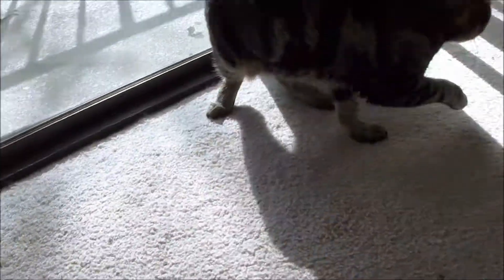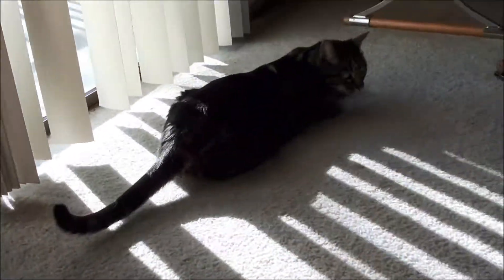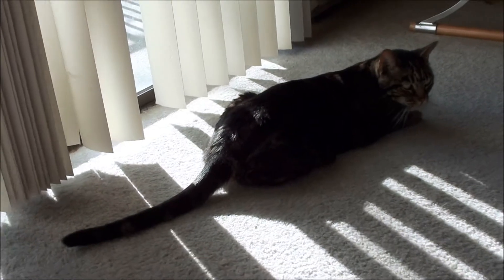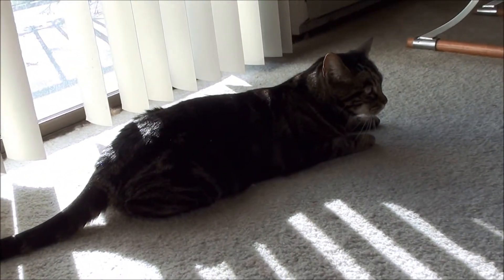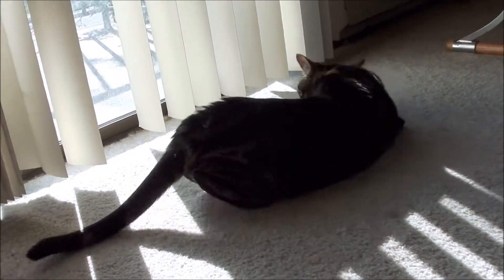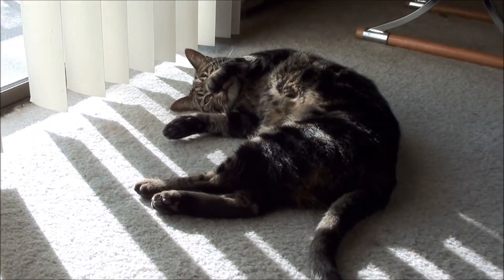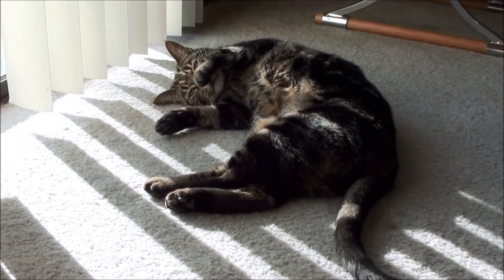Hi, everybody. This is Vicki. This is my kitty cat Scrappy. He doesn't get in the camera very much because he's kind of camera shy. This is him trying to be all cute.